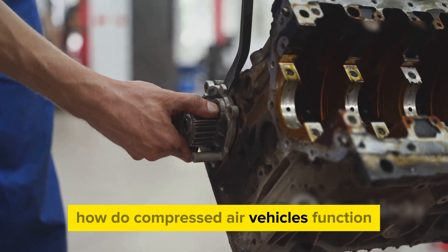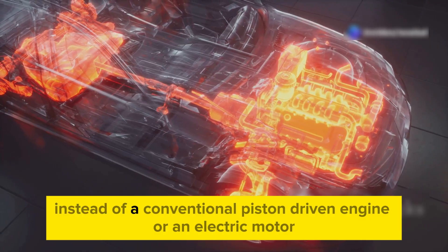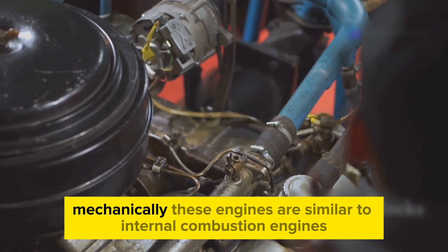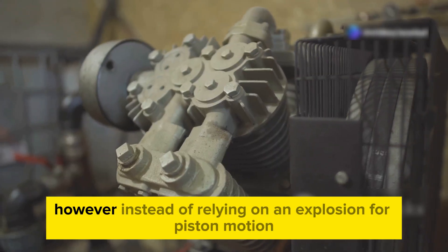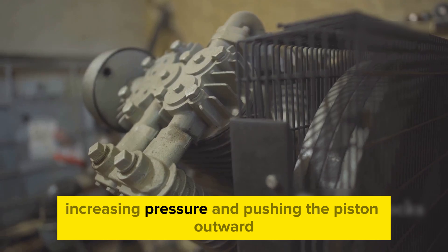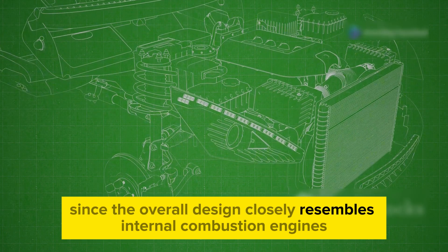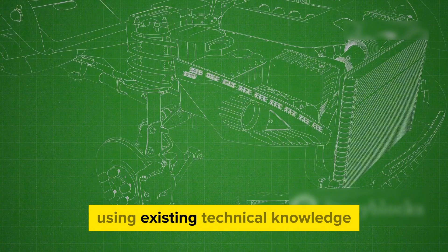How do compressed air vehicles function? Compressed air vehicles function very differently from regular engines and EVs. Instead of a conventional piston-driven engine or an electric motor, compressed air vehicles utilize pneumatic engines, also known as compressed air engines. Mechanically, these engines are similar to internal combustion engines using pistons like petrol-powered ones. However, instead of relying on an explosion for piston motion, pneumatic motors introduce air into a chamber, increasing pressure and pushing the piston outward. The air is then released and a connected spring pulls the piston back, completing the cycle. Since the overall design closely resembles internal combustion engines, GM saw an opportunity to develop this technology rapidly using existing technical knowledge.